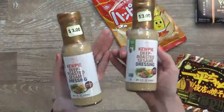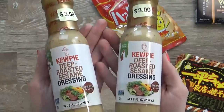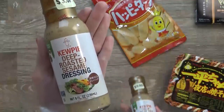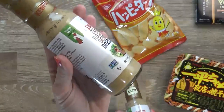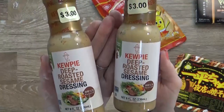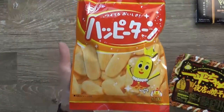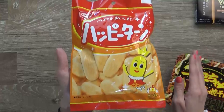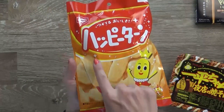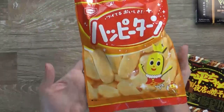I'm going to start with the food items. These were three dollars — this is my favorite salad dressing in the world: the Kewpie brand deep roasted sesame dressing. If you've ever been to a Japanese restaurant you've probably had something similar. Next up I have some really delicious rice crackers, kind of like a senbei — these are a little bit sweet and they're called happy turn. Very tasty.